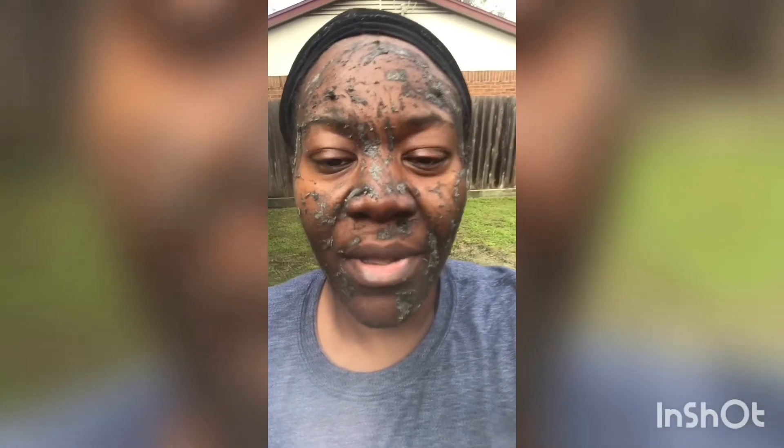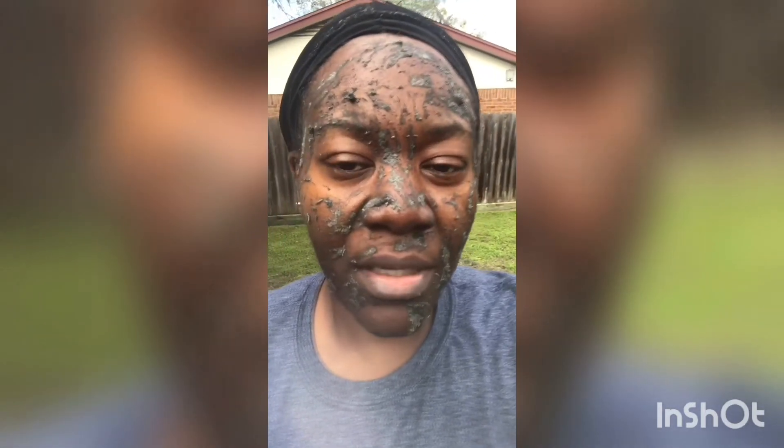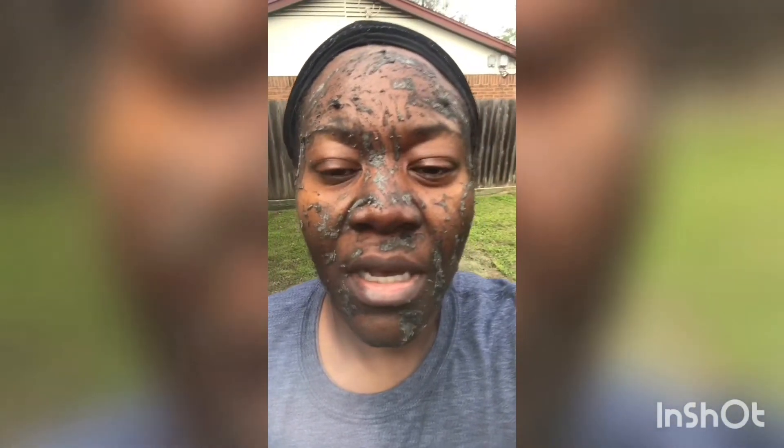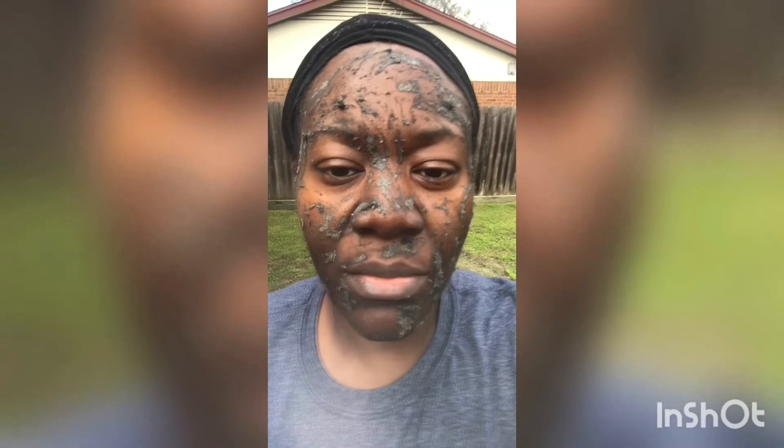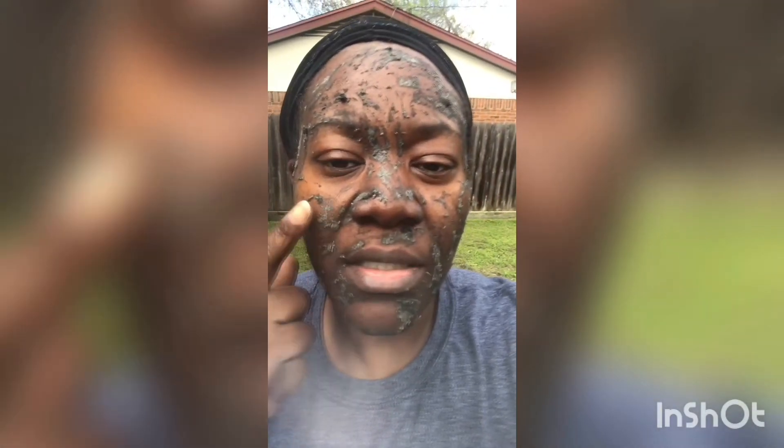Hey y'all, I did a post about a facial mask that my business partner slash sister was telling me about — it's actually two products from TLC. It's a charcoal mask and it's starting to dry. This is my first time ever doing any kind of mask ever.